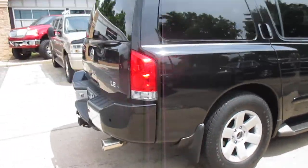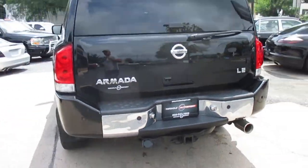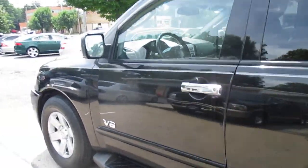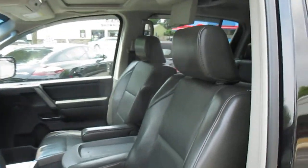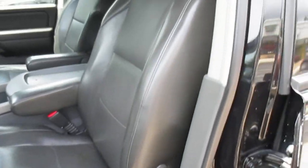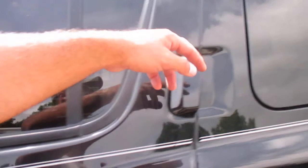Rear DVD, heated seats, navigation, Bluetooth, backup sensors, backup camera. The interior is in really nice shape. It's got just under 80,000 miles on it.